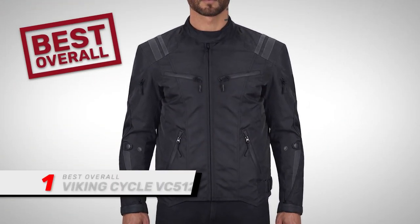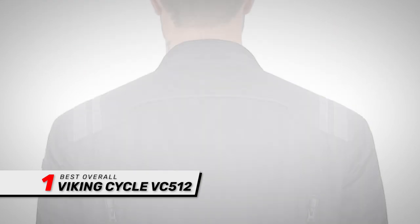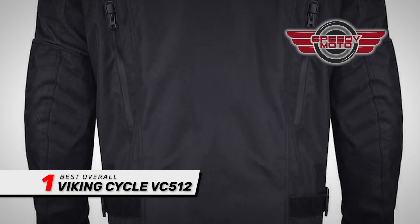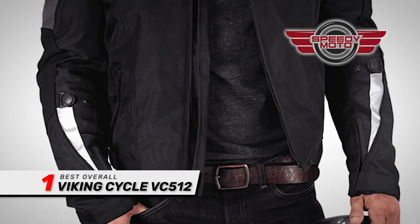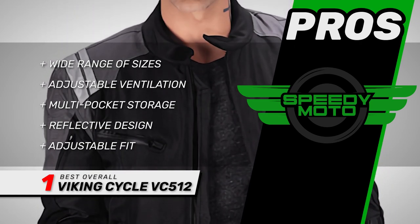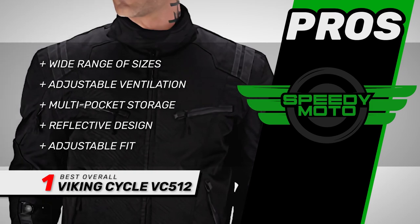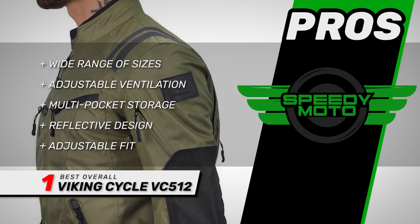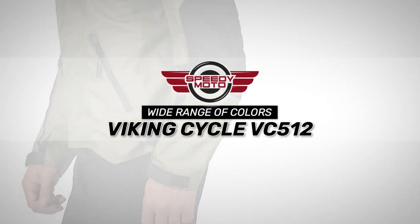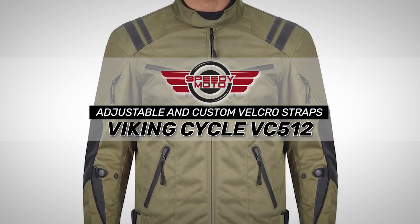Finally, we have the best overall: the Viking Cycle VC512. People are impressed with the value of this jacket — it's exceptionally affordable and comfortable. Plus, the removable armor on the elbows, shoulders, and spine provides good protection for riding. This also provides a nice level of protection and can be adjusted to suit various weather conditions. Its pros are: it's available in sizes XS to 4XL, it's an all-season jacket with adjustable ventilation, it has multi-pocket storage with an inner phone pocket, it has a reflective design on arms, shoulders, and back for improved visibility, and it has adjustable waist and cuffs and snap closure at arms for an adjustable fit. However, it's not waterproof and it may be short in the torso. The bottom line is: it's available in a wide range of colors, it comes with many extra pockets for quick and easy storage, and it has adjustable and custom Velcro straps on the waist and sleeves.